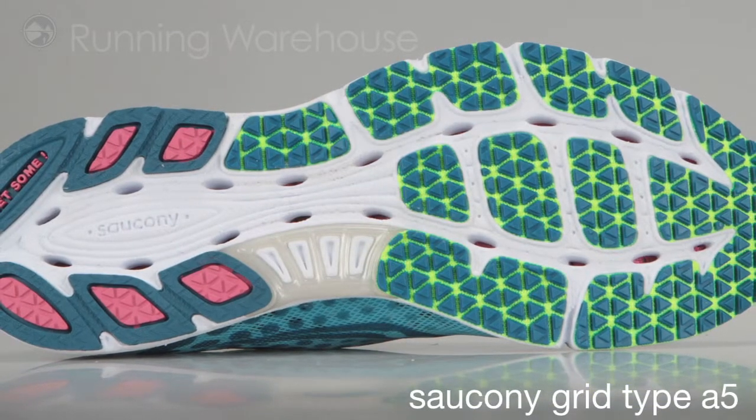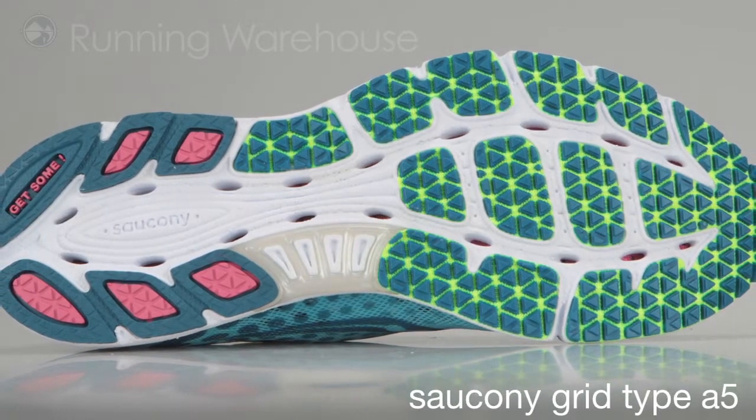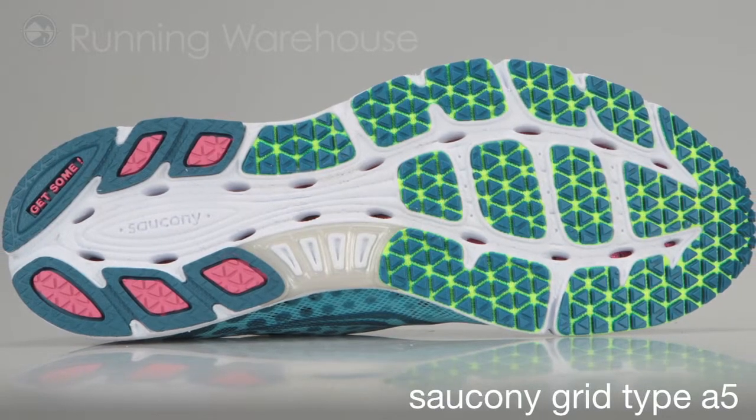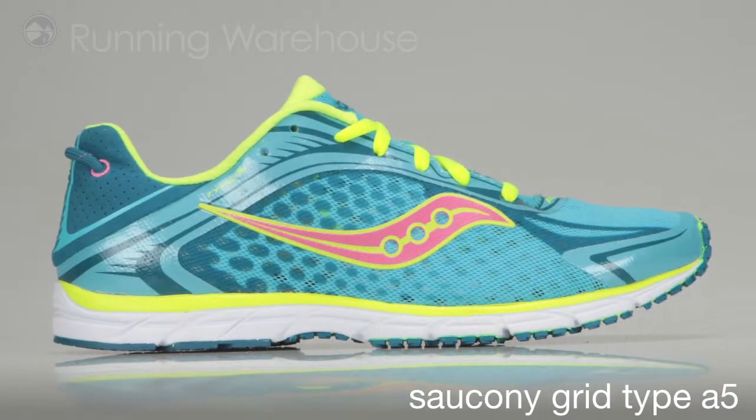Although the Type A5 is the lightest weight racing flat, it still maintains the legendary Saucony durability with XT-Lite and XT-900 compound strategically placed on the outsole for miles of pure speed. The new Grid Type A5 from Saucony, available here at the Running Warehouse in February 2012.